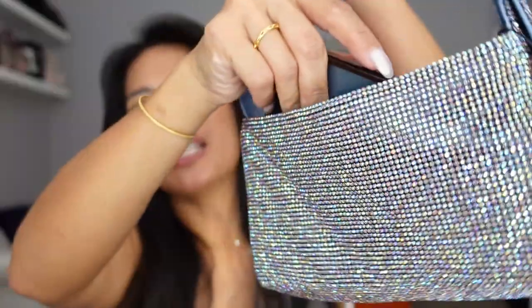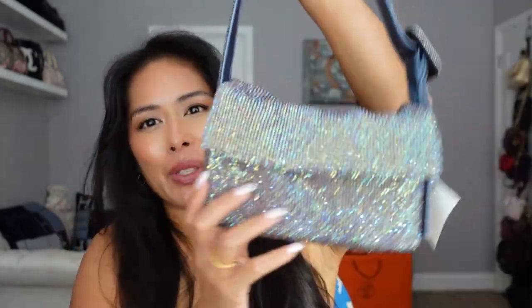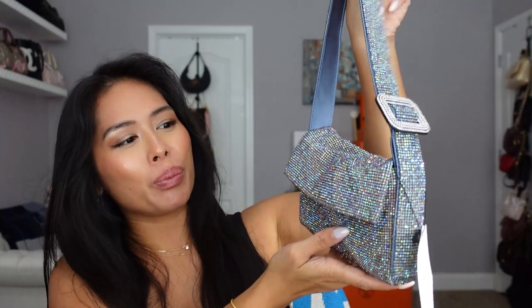Here is the inside — it flops open. Even the flap has beads, and there's a satin lining. Even though it has a flap, it also has an interior zipper to keep your stuff safe. I love this size — it's very small but it still fits my iPhone 12 Pro Max, so you can still go out for a dressy date night and have your phone with you.